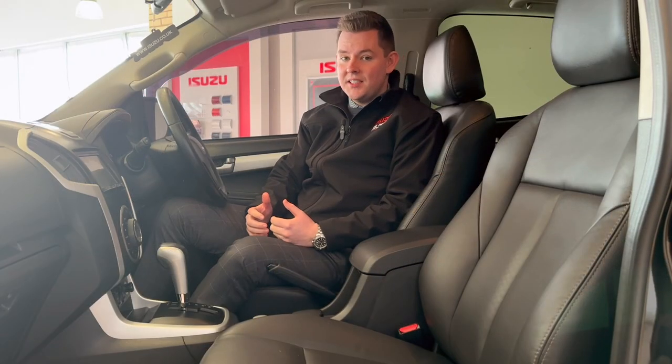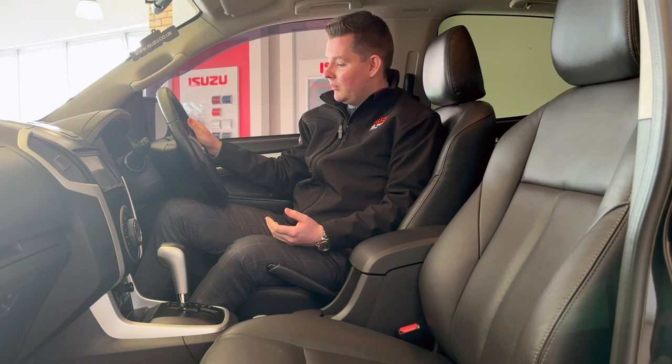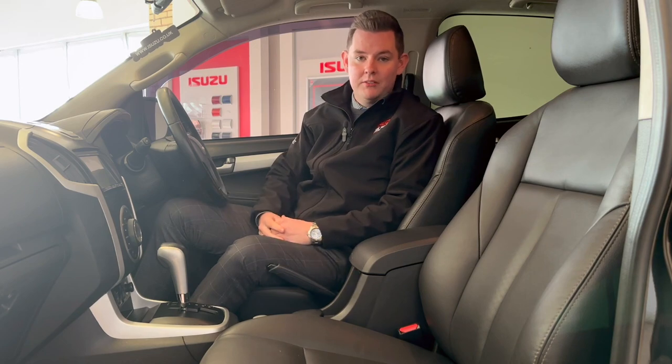Now this is a 2016 truck, but it certainly doesn't feel like it in here. The leather seats are in absolutely fantastic condition, as is the steering wheel. You've got climate control, heated seats, and of course the Pioneer head unit — all the creature comforts you'll ever need.